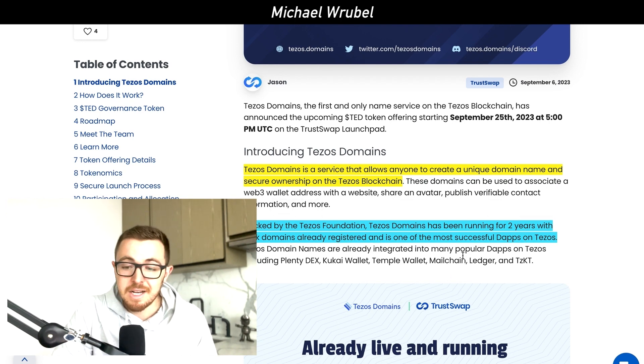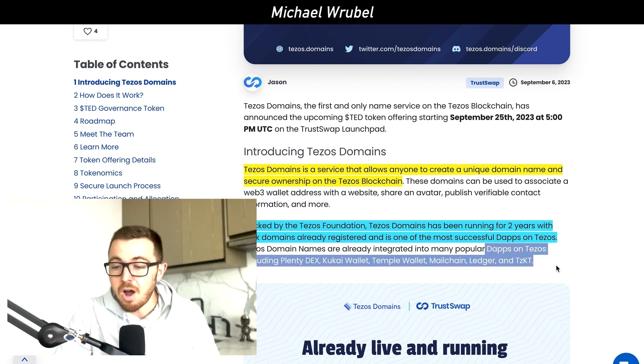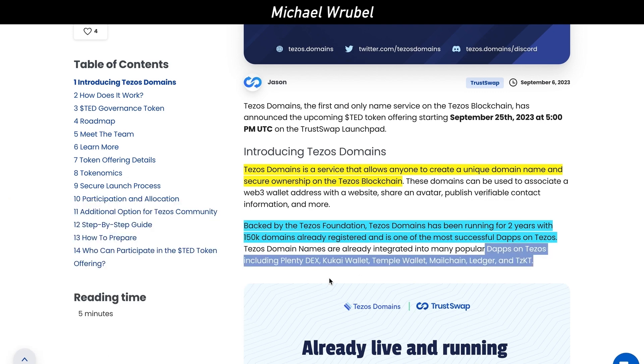It's already integrated into many of the popular decentralized applications on Tezos, including Plentydex, Kukai Wallet, Tempo Wallet, MailChain, Ledger, and dozens of other projects.